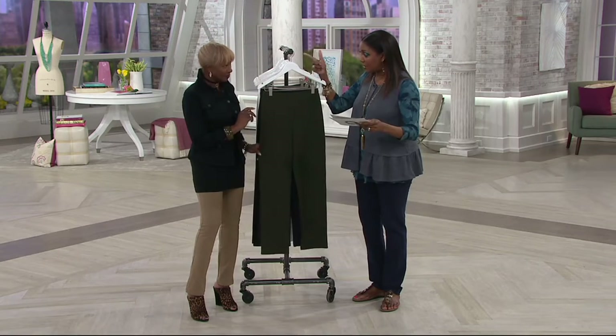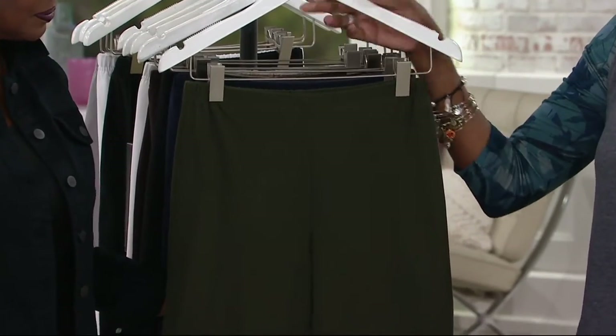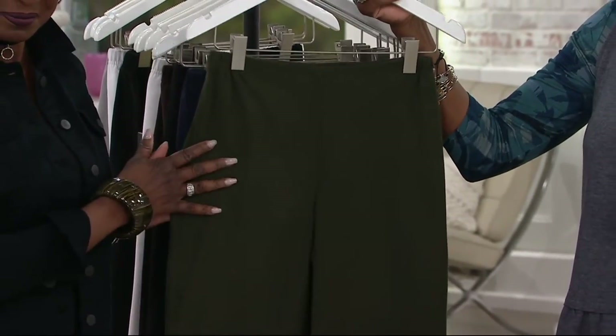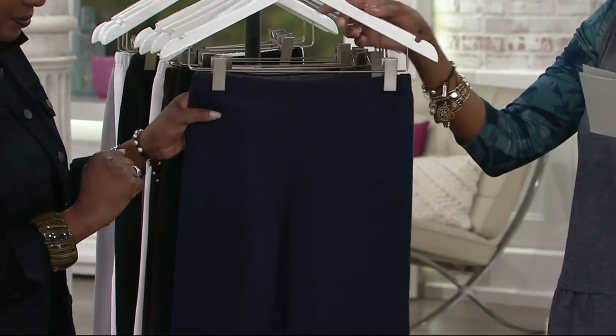We have petite, regular, and tall inseams — all three lengths: 28½ petite, regular 31, tall 33½. Color-wise, we have the olive. Some of these are a little bit limited, so I apologize for that, but if we have your size, get them in multiples.